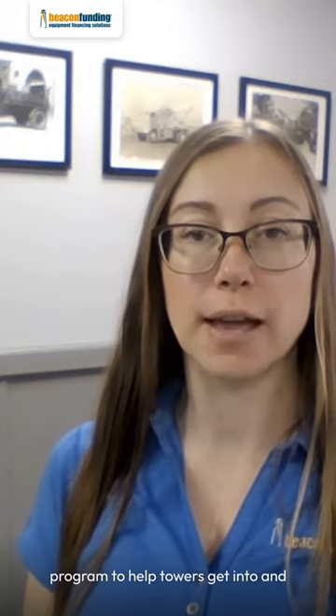Hey everybody, it's Stephanie Richards from Beacon Funding. I'm coming to you today to talk about my role as the relationship manager for Transit Pros. We created the Transit Tow Advantage program to help towers get into and or expand the medium and heavy-duty side of the business.